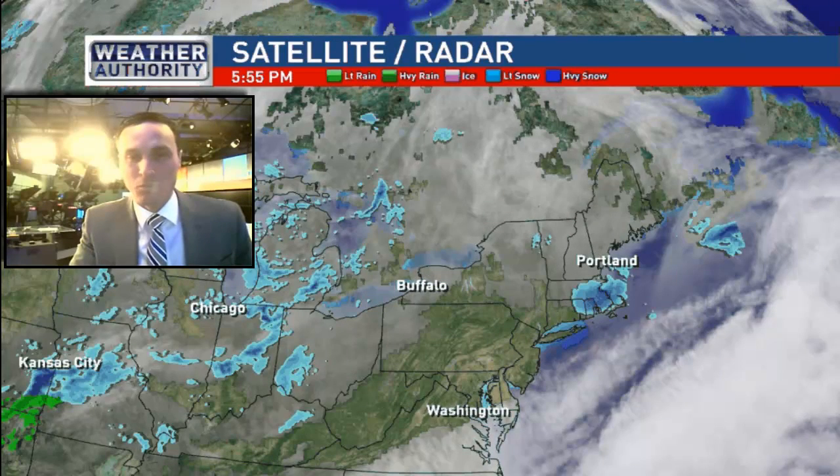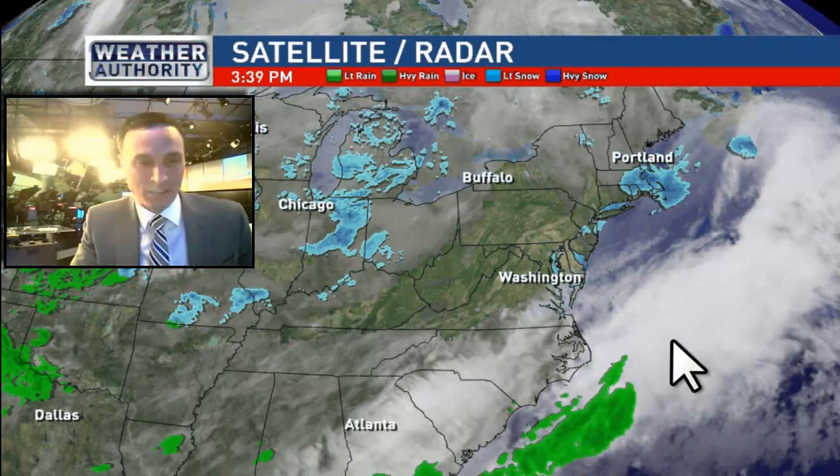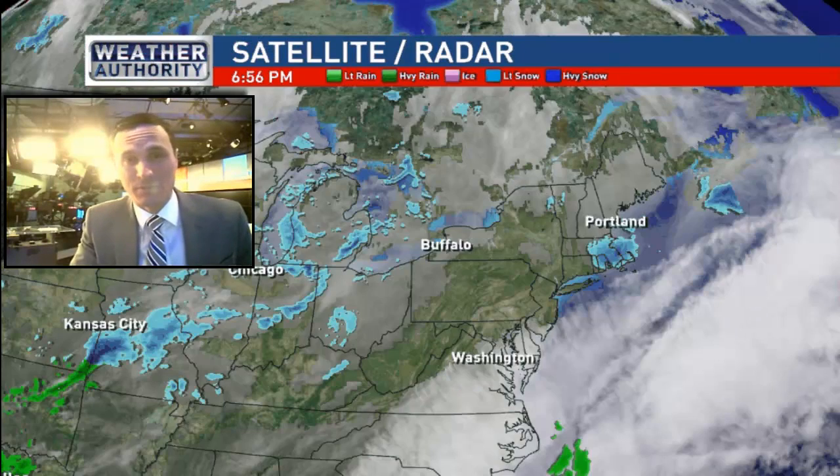Here's the overall setup. We have one area of low pressure that's passing to our south, we have a front to our south as well, and we have another batch of energy farther off to the west. A lot of this energy will be surging to the north. At the same time, we have this area of low pressure approaching from the Great Lakes. Both will play roles in our weather forecast for Wednesday and through the day on Thursday.